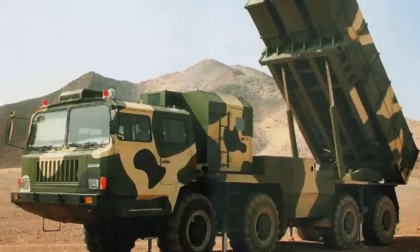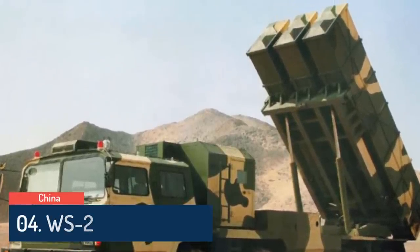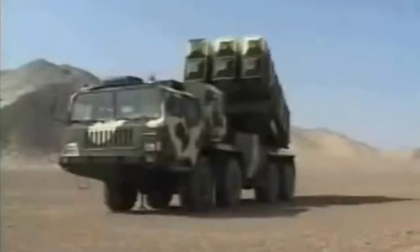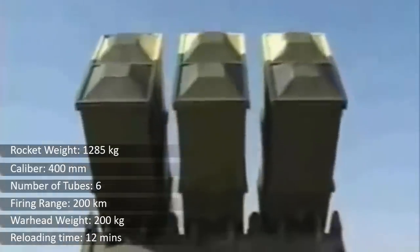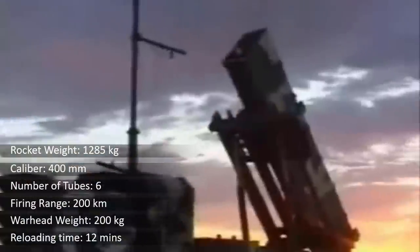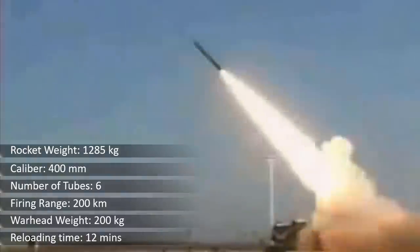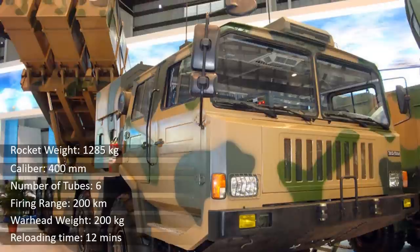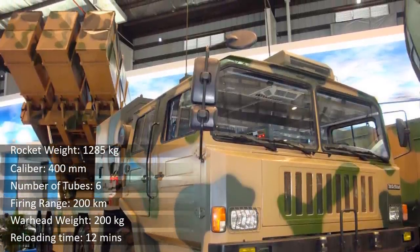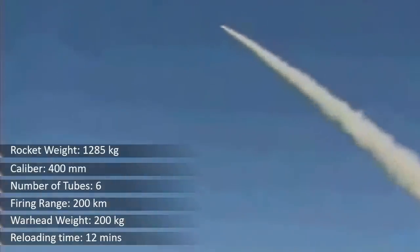Number 4 on the list is the WS-2, a Chinese multiple launch artillery rocket system revealed in 2008. It is fitted with six launchers for 400mm artillery rockets. A standard 400mm rocket is 7.3 meters long, weighs 1,285 kg, and has a maximum range of around 200 km. It can be equipped with various warheads including anti-personnel, anti-armor, or fuel-air explosive, and uses a simple inertial guidance system.